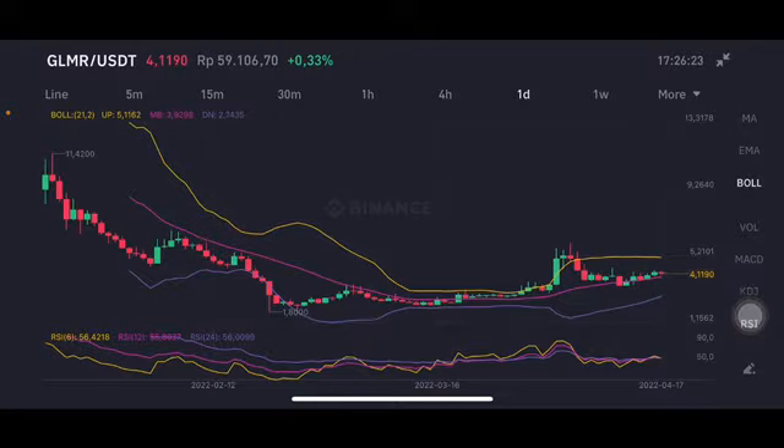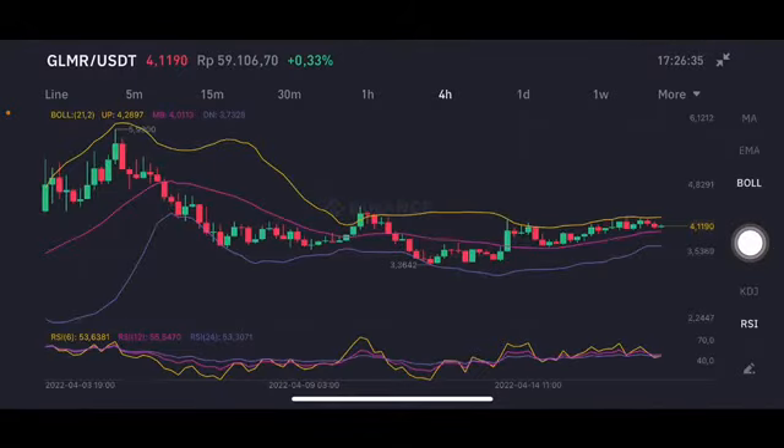In the daily chart, the price range is at 2.74 until 5.11. The next target is to try to pump up, and there has to be big volume for it to reach 5.1.